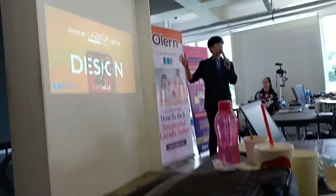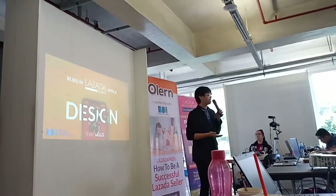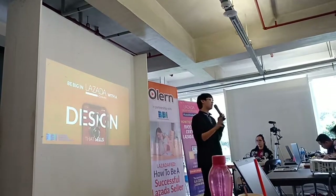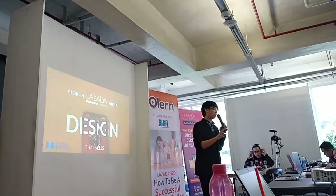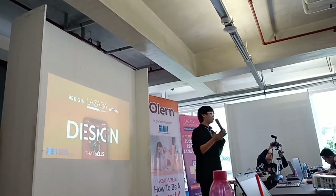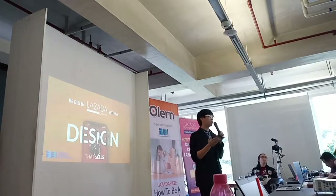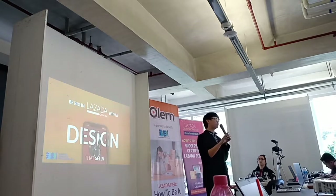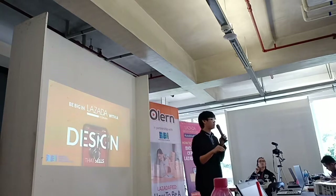I'd like you to focus on that — design that sells. Now we have set up our Lazada store, we have our account. It's time to post our products. The first thing that will welcome and greet your customers is the design of your products. So for this topic, I will be giving you do's and don'ts for cataloging, do's and don'ts for store designs, and I will be telling you what are the designs that sell most in this generation.